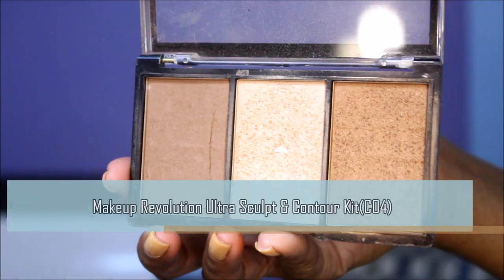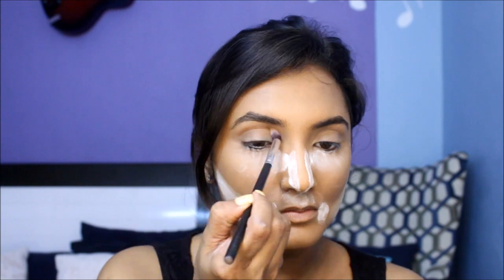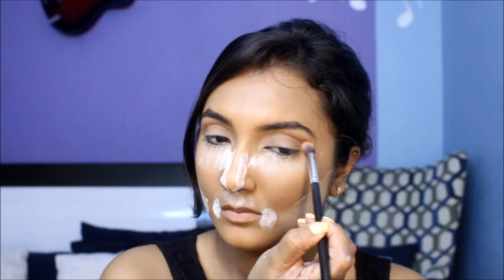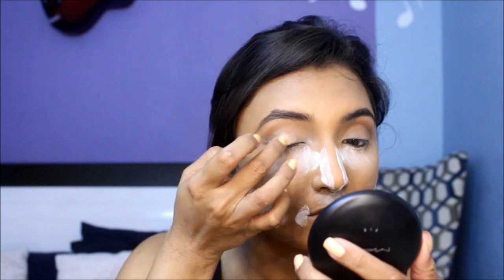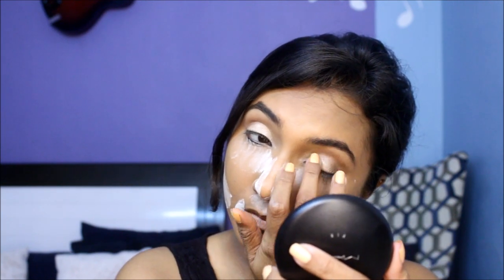This bronze blush highlight trio is going to be the star of today's look. It's so nifty in that it can be used as eyeshadow, highlighter, bronzer — you name it. I'm going to use the bronzer part of the trio in my crease to create a nice natural transition. Just take this product on a fluffy blending brush and work it into the crease of your eye in windshield wiper motions. I'm applying the highlight powder from the trio on my eyelids to get a gentle shimmer, then blending it all out.